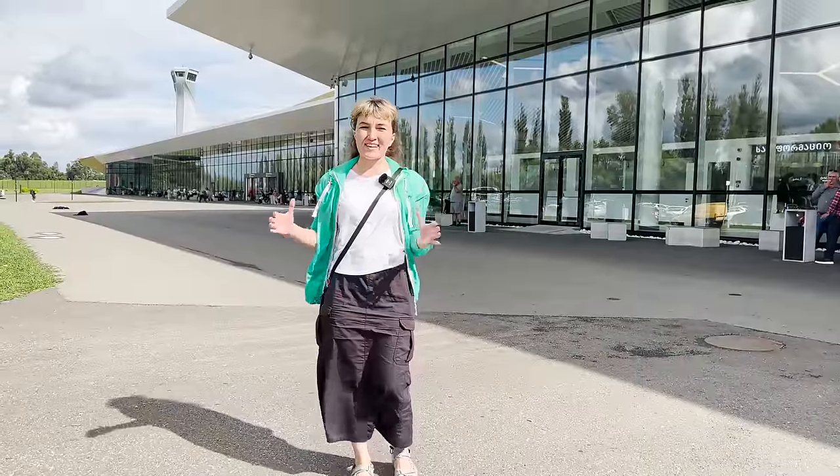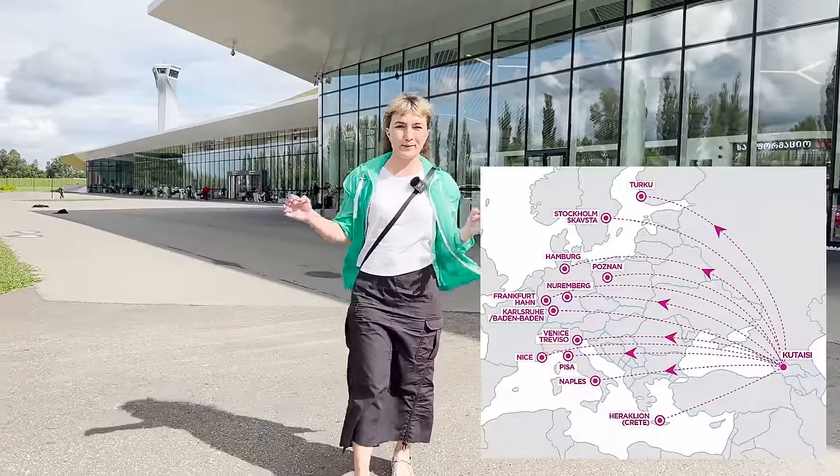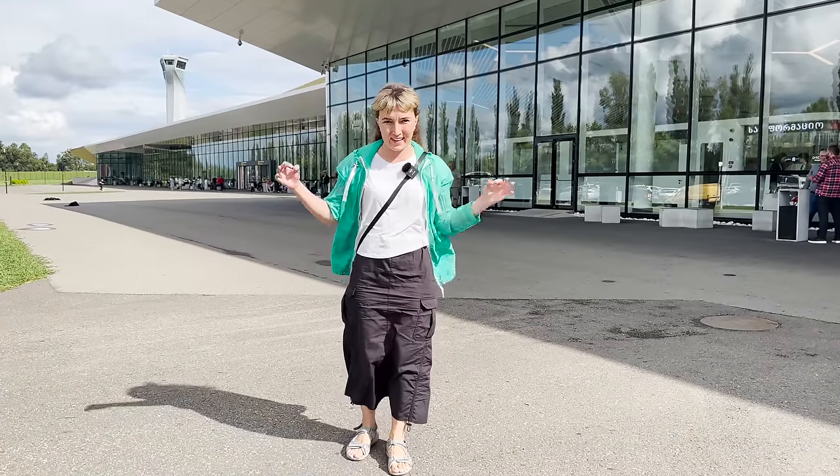Kutaisi International Airport is under David the Builder's name and it mainly operates around Europe and is very popular with its budget-friendly airlines.